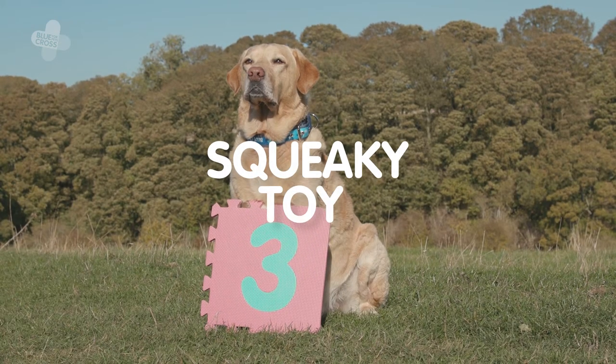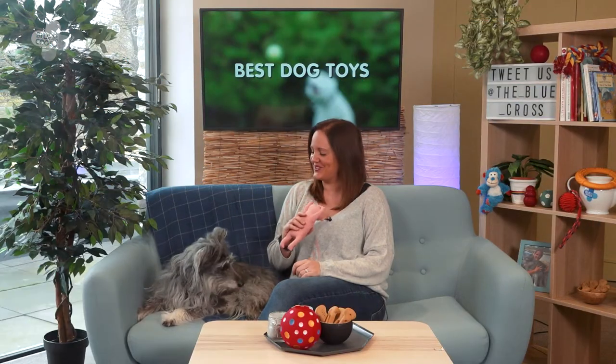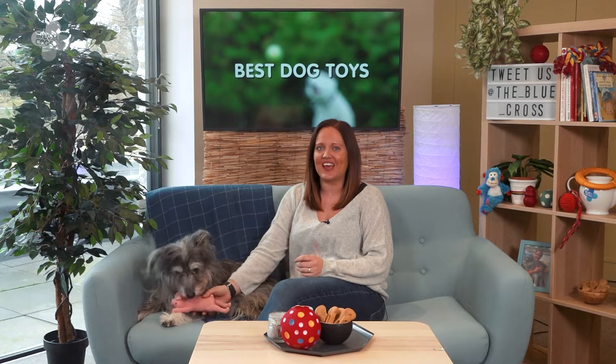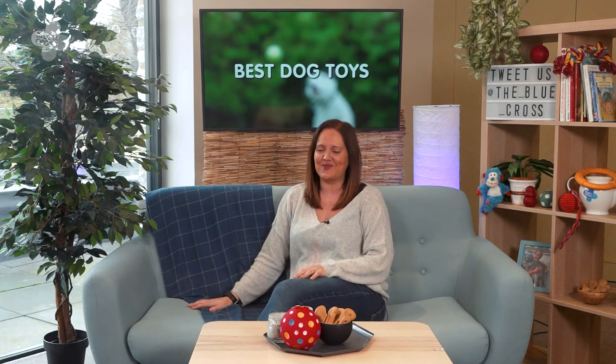Number three, squeaky toys. Squeaky toys trigger your dog's instinct to pounce and shake and can also be used to get your dog's attention. Though you might want to steer clear if you have a dog that gets easily overexcited.